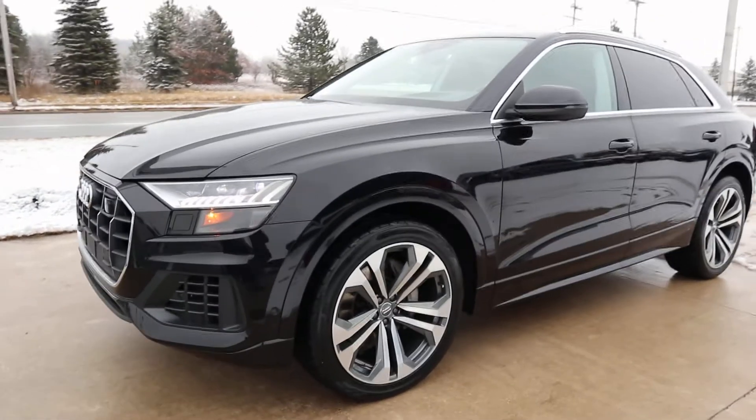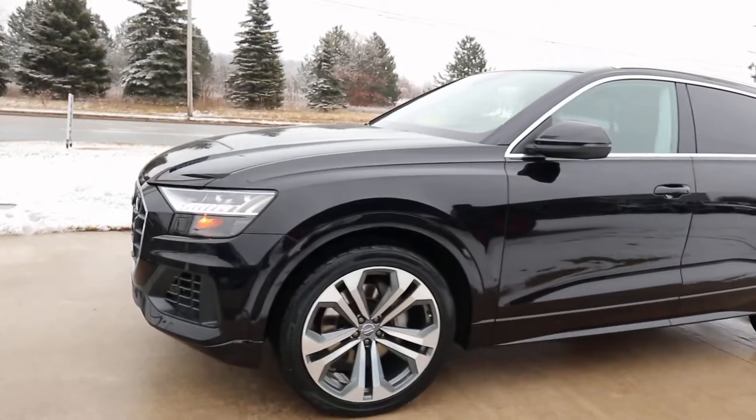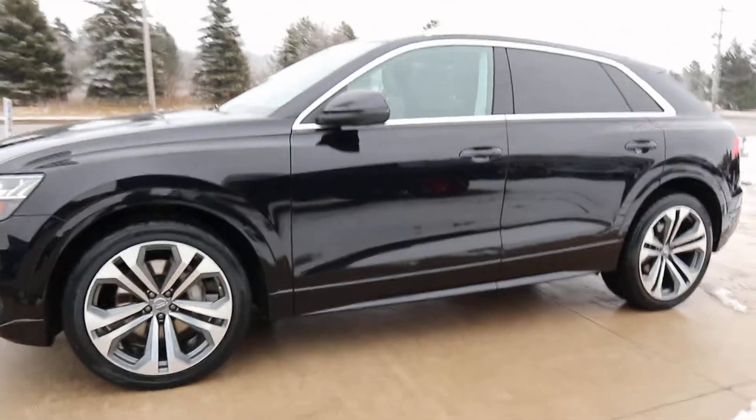Angel here at Terry Henricks Chrysler, going to take you on a quick walk around of this 2019 Audi Q8.